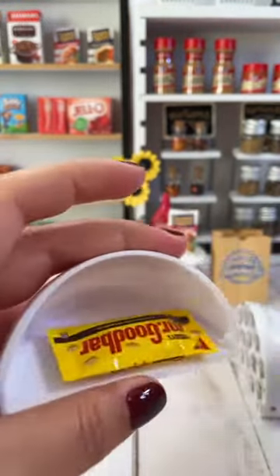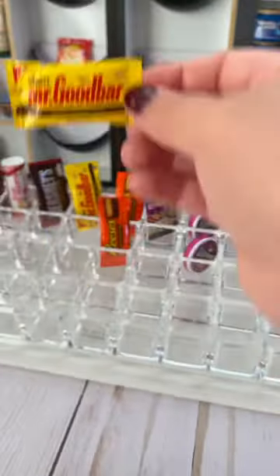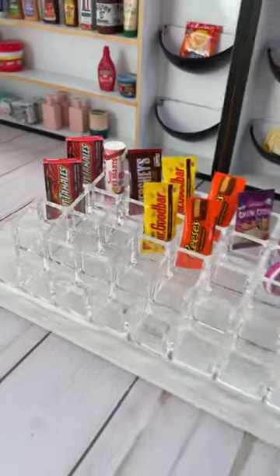Slice number four. Candy! My favorite candy, Mr. Goodbar. We'll just go right ahead and put that in our candy stand.